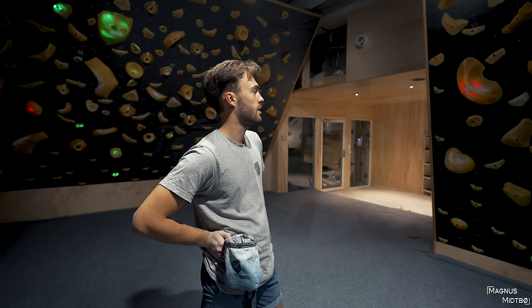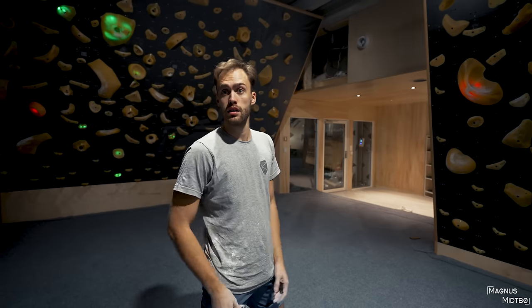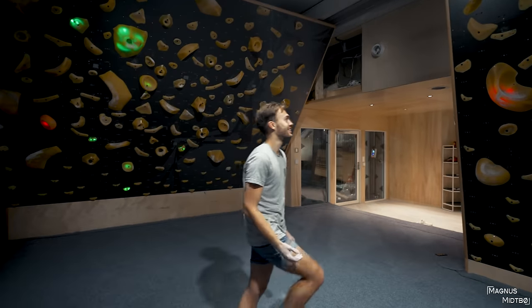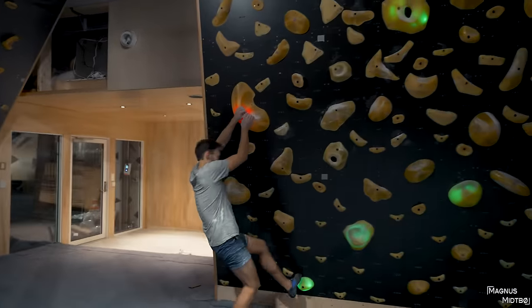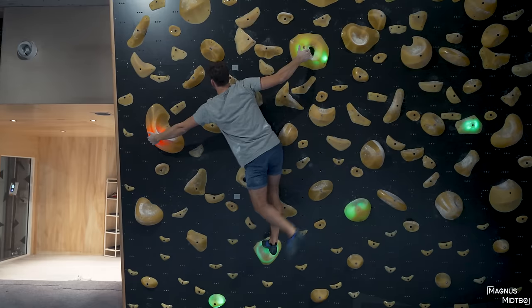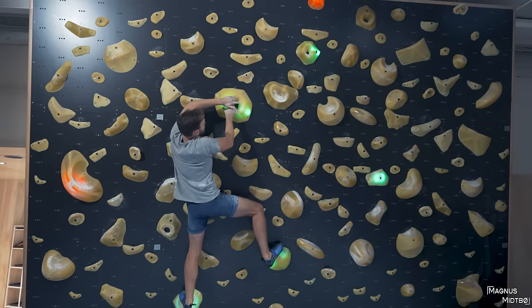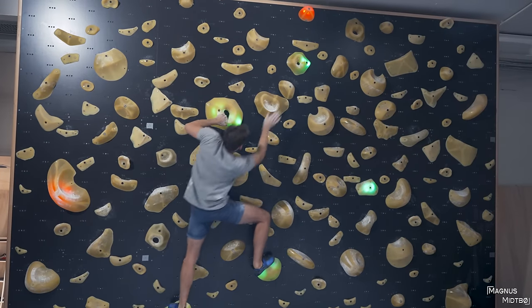You have thousands of boulders, and beginners can climb on the same wall as really good climbers. Come on — yeah, nice! That's a cool move too, there you go.